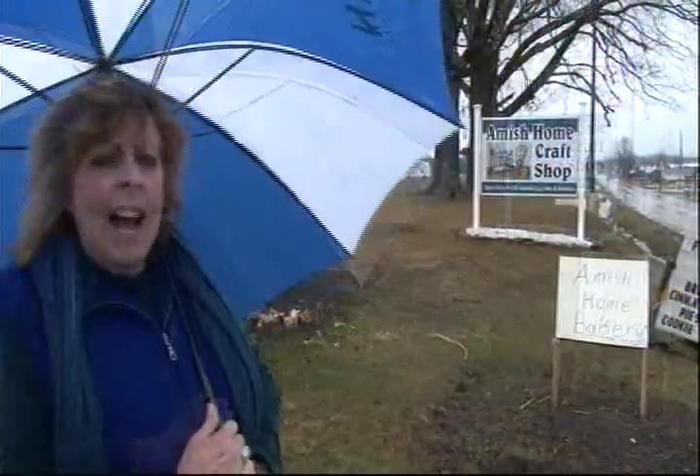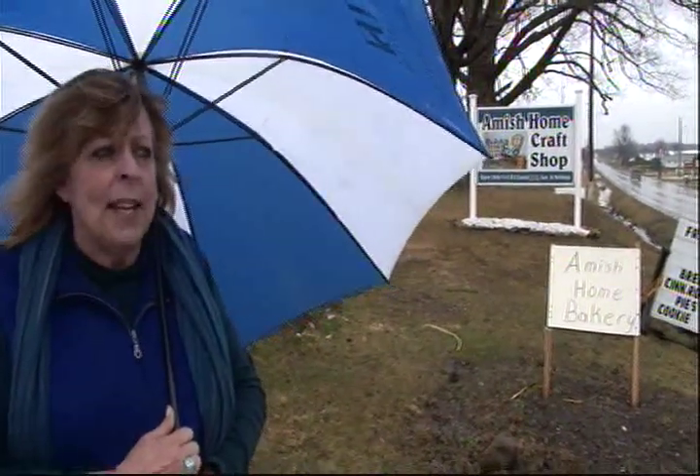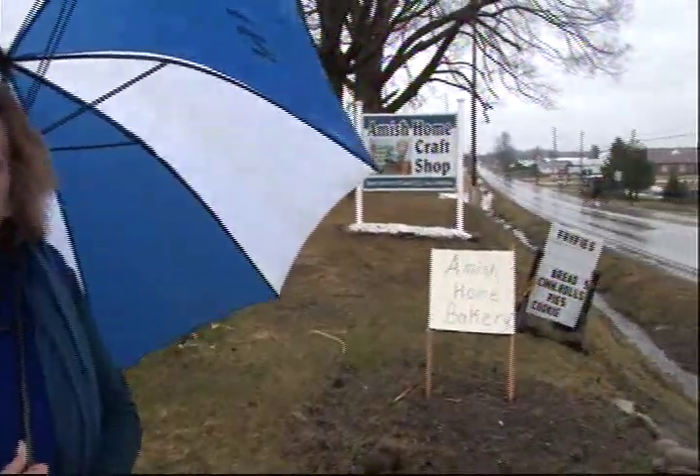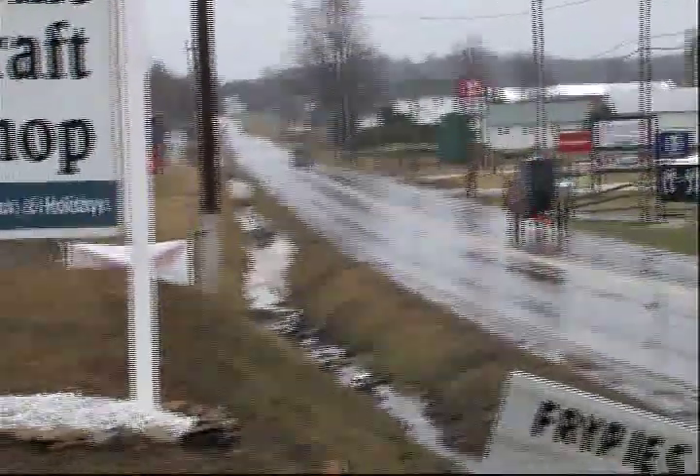We've seen maple syrup go from the tree to the jar, and now it's time to do a little baking with it. I'm at the Amish Home Craft Shop and Bakery in Middlefield, Ohio, and we're going to make some homemade maple iced cookies with Emma. Emma is Amish, and according to their religion they do not like to have their pictures taken, so we're going to be filming very discreetly.